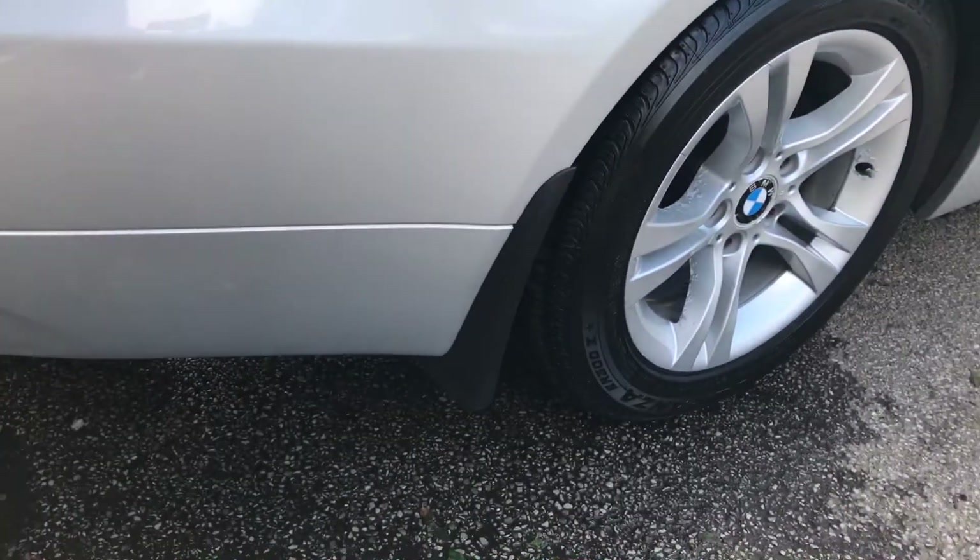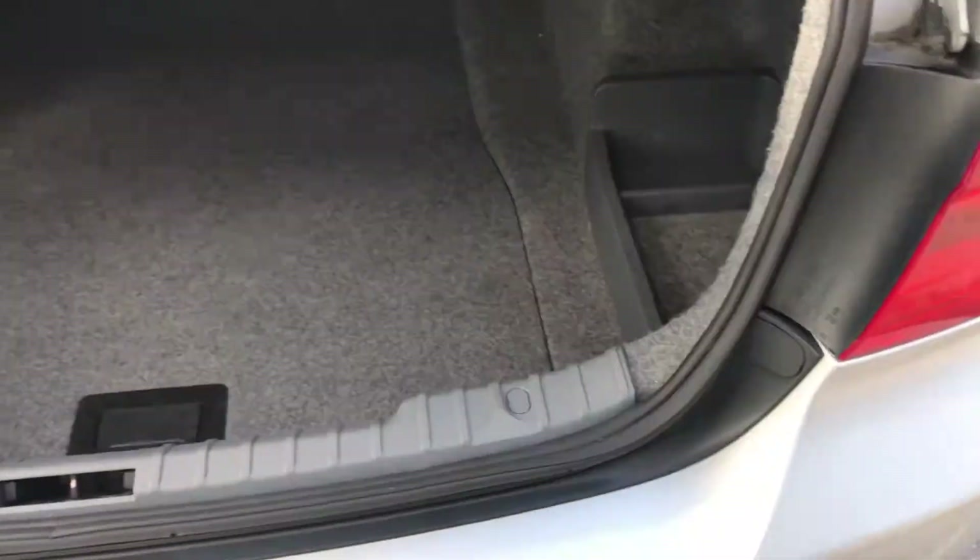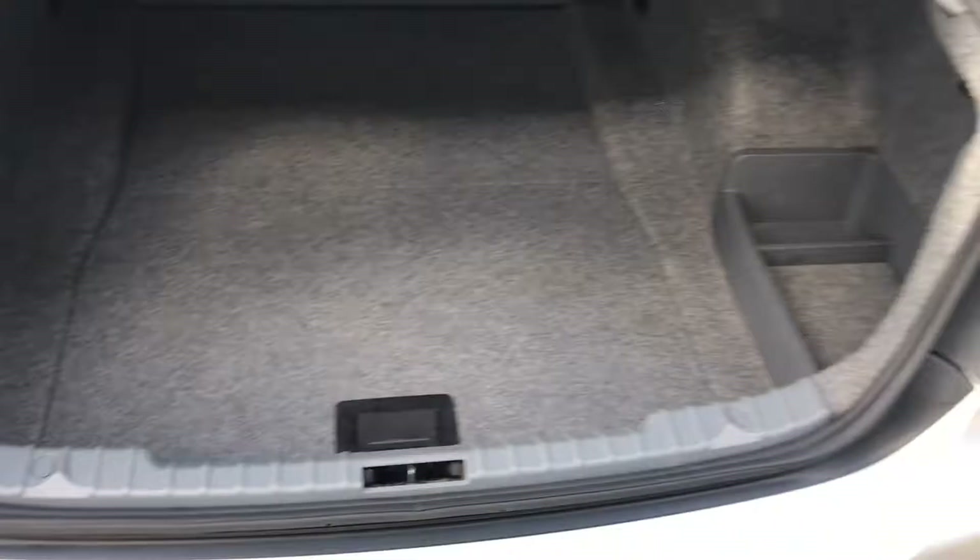It's also got the rear mud flaps. And as you can see in the boot, plenty of boot room.